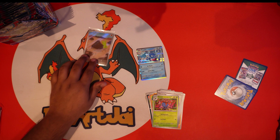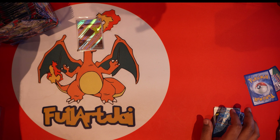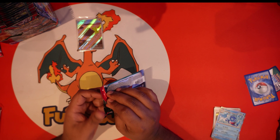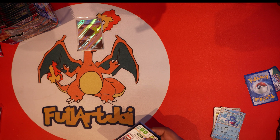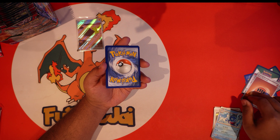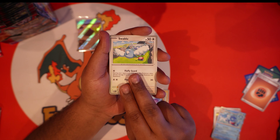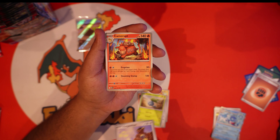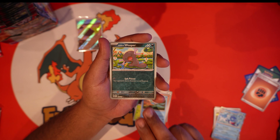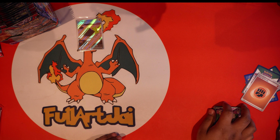I already know everybody's excited for 151 — that was like the main attraction last month. This pack is stiff, I can't fit it back in. I didn't open up any 151 because they're obviously overpriced and I wasn't able to cop any. Pack two: we got Tad Bulb, Slime Swab, Blipbug, Oddish, Kangaskhan, Camrupt, Lapras, Paldean Wooper, Togepi evolved into Togekiss. All bulk.